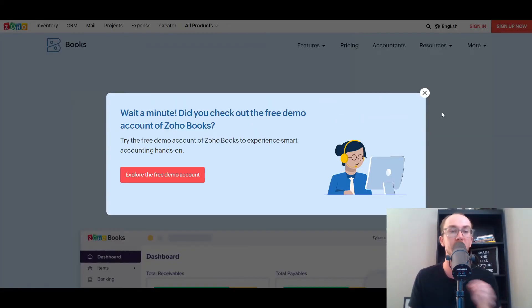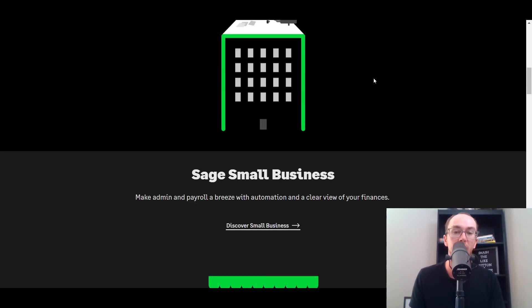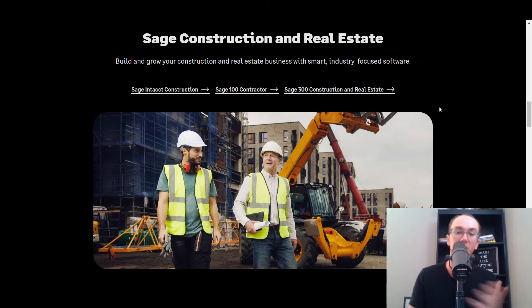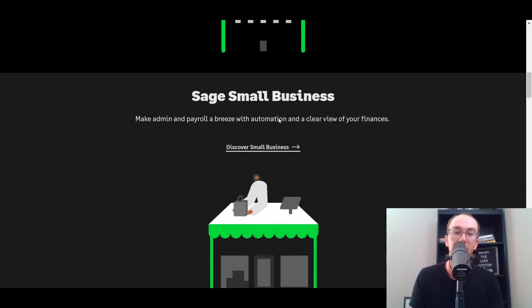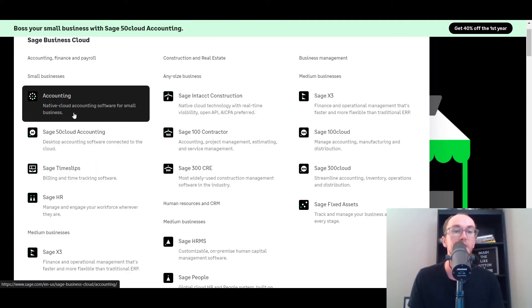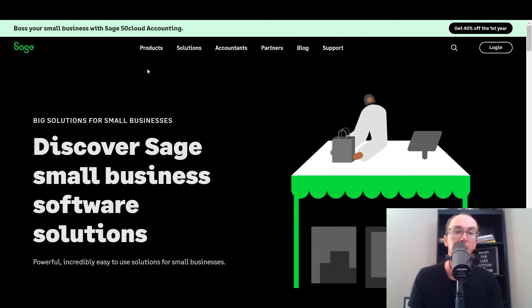Moving in at number five, we have Sage. Sage is an accounting solution with a really sleek setup for small business accounting, whether you're in construction, real estate, or other industries. They have industry-focused specific software depending on what type of industry you're in, and automation set up specifically for the size of business you are — whether you're small, midsize, or larger. It's cloud accounting software for small businesses, specifically their Sage Business Cloud.